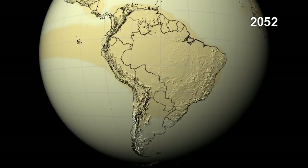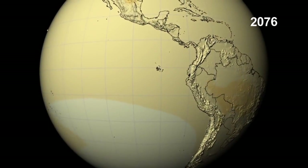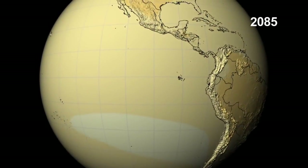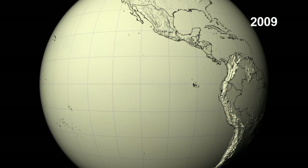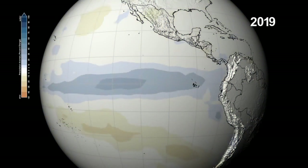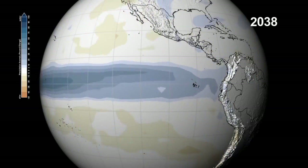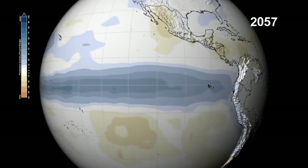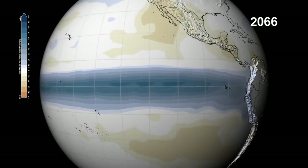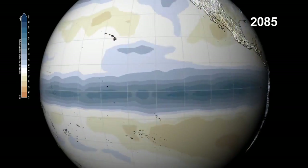Off the coast of South America stretches an unusually warm patch of the Pacific Ocean. A cyclical occurrence known as El Niño causes more precipitation in that area of the Pacific and affects the climate throughout the region. Models project warmer waters and increased precipitation to stretch across the Pacific Ocean to Indonesia as the century progresses.